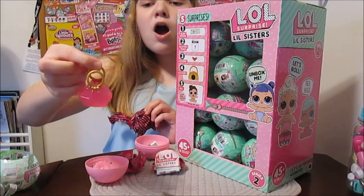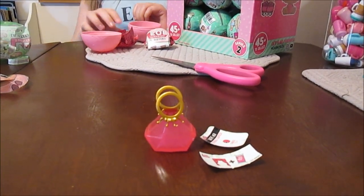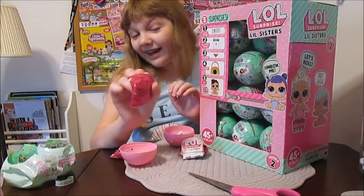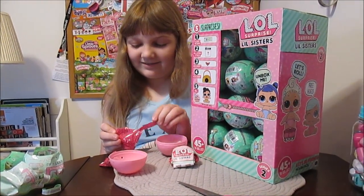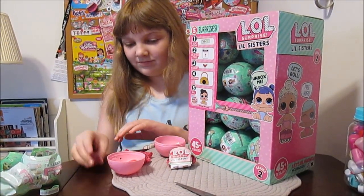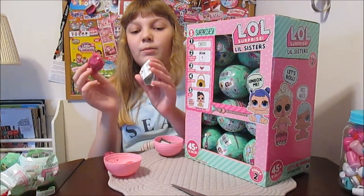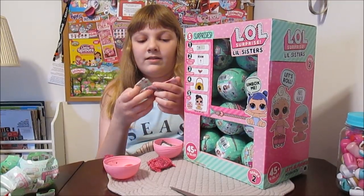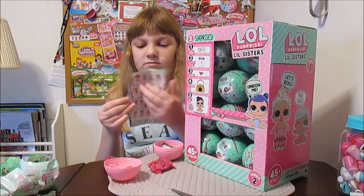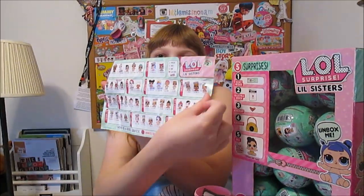Oh! Look at that bag — it's so sparkly and pretty! Gold with pink. Precious contents inside! That's just the hanger for the ball — for a second I thought it was a baby. The baby's inside the checklist. The checklist is brand new — it's like the old one but it's got all the blank spots filled in! We see the big ones and the little ones. We'll put this at the end of the video so you guys can check it out really close.